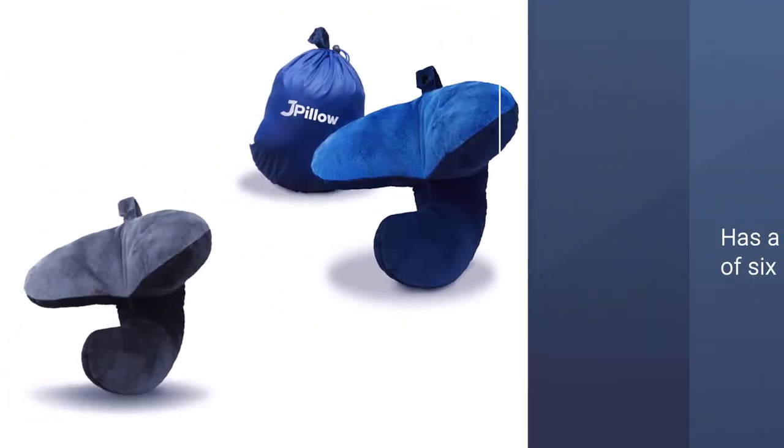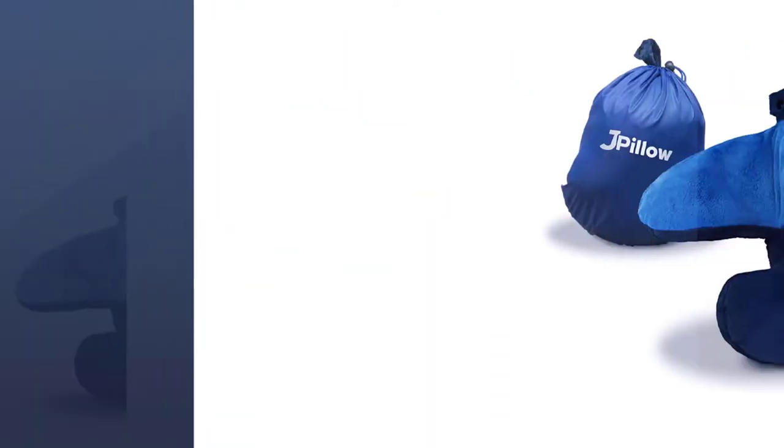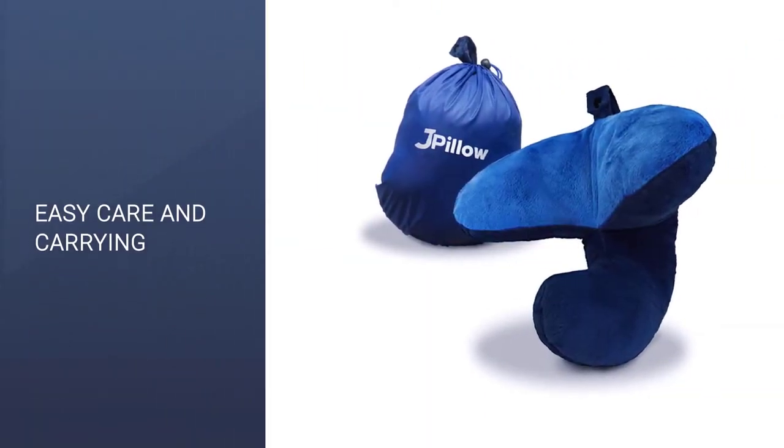Finally, the brand has a return policy of 6 months, so if you're not satisfied with it, you may return it for free, no questions asked.